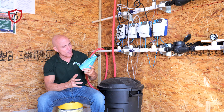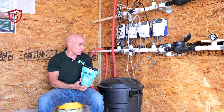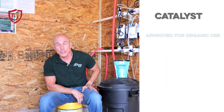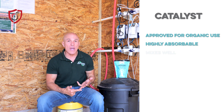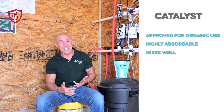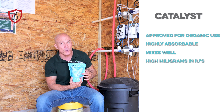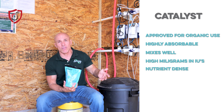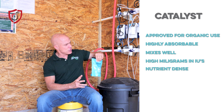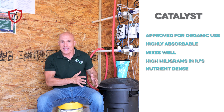We have a vitamin called Catalyst Poultry Vitamin. It's not a crazy vitamin — nothing special except that it is approved for organic use. But other than that, it's just highly absorbable by the birds. It mixes well in the medicator bucket. If you look on the back, it has high milligrams and higher use than what you find in your average broiler pack vitamin or other vitamins. So it's nutrient dense.